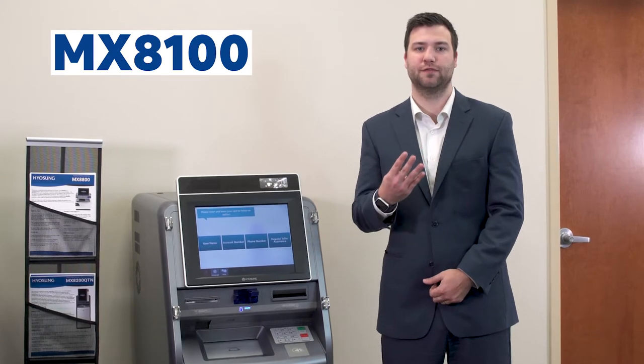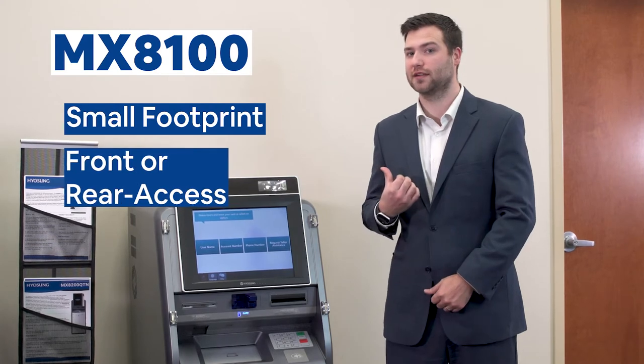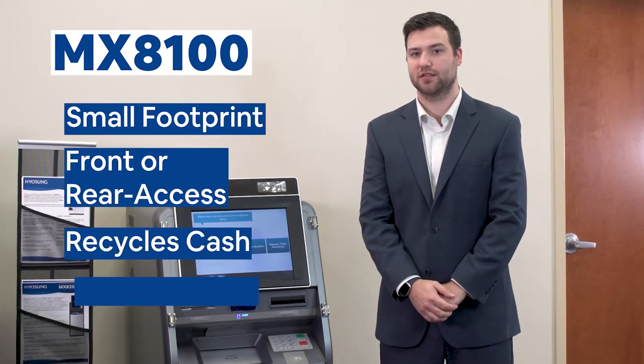I want to highlight four main features about the 8100: small footprint, front access or rear access, recycles cash, and integrates to your core.